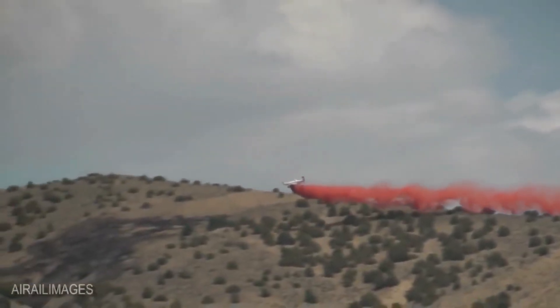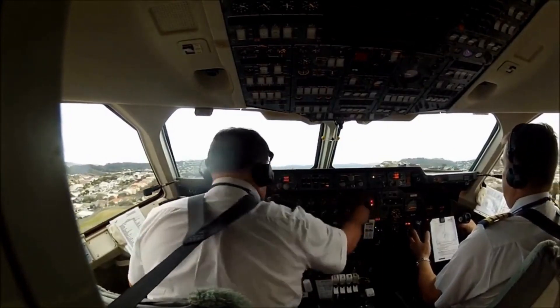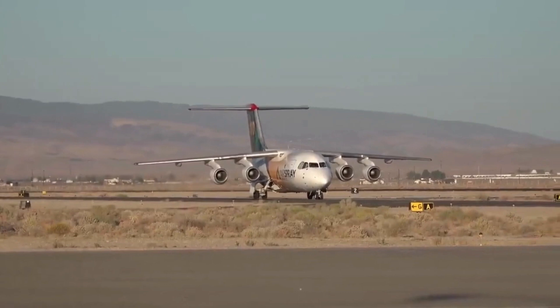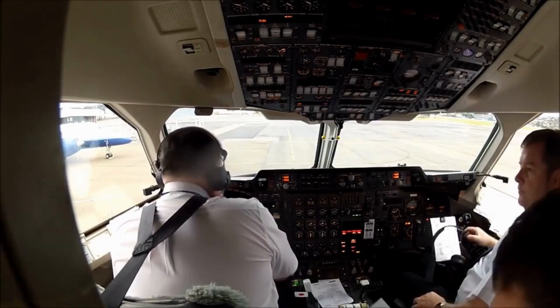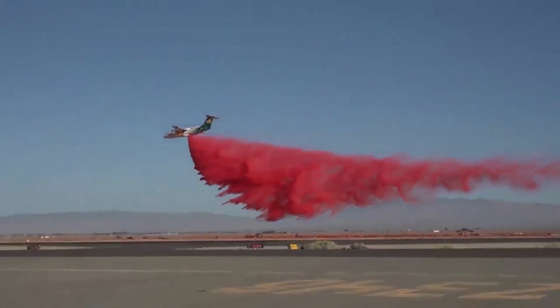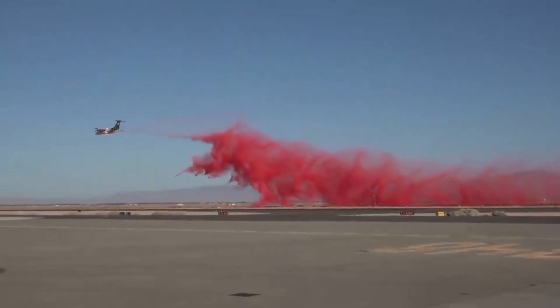Behind every successful mission is a dedicated crew. The air tanker's flight crew, consisting of experienced pilots and skilled technicians, work hand-in-hand with ground-based firefighters to form a seamless firefighting collaboration. Their unwavering teamwork and communication ensure that every move is strategic and effective. Join us as we pay tribute to these unsung heroes, who selflessly risk their lives to protect both people and the environment from the devastating impact of wildfires.